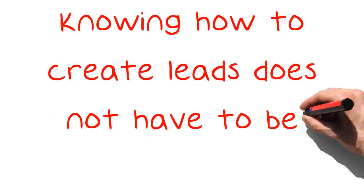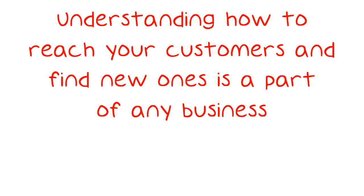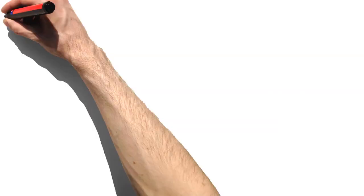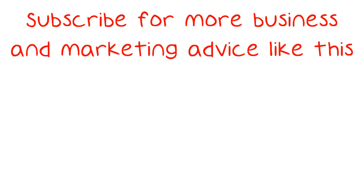Knowing how to create leads does not have to be difficult. Understanding how to reach your customers and find new ones is a part of any business. If you utilize the suggestions you have just read, you should be able to create many new leads. Start trying these tips today. Subscribe for more business and marketing advice like this.